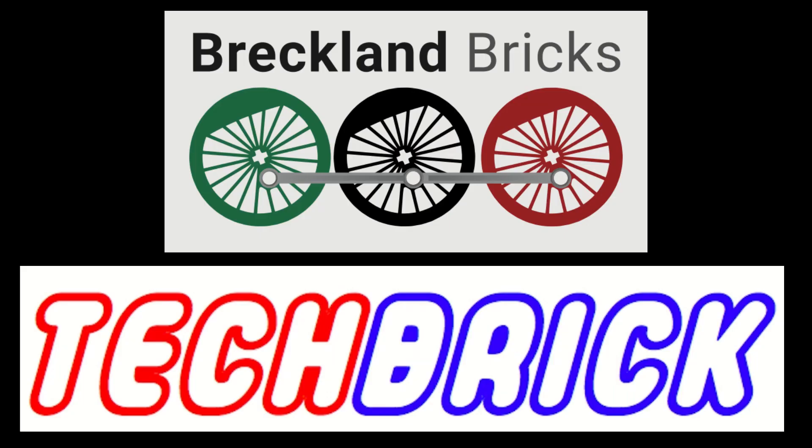Thank you so much to Breckland Bricks and Techbrick for sponsoring the TLR Awards. They have supplied a £35 discount code and a £20 discount code respectively for the winner of each main category.